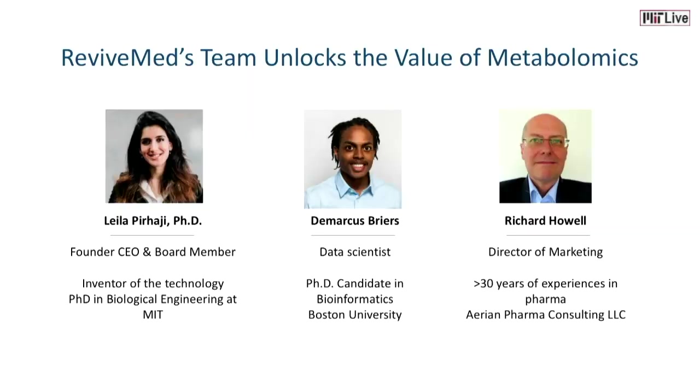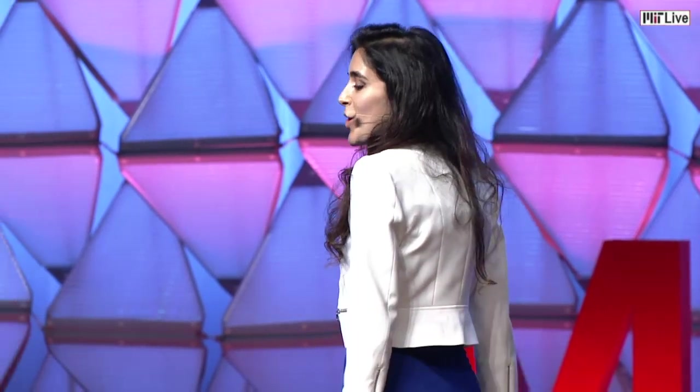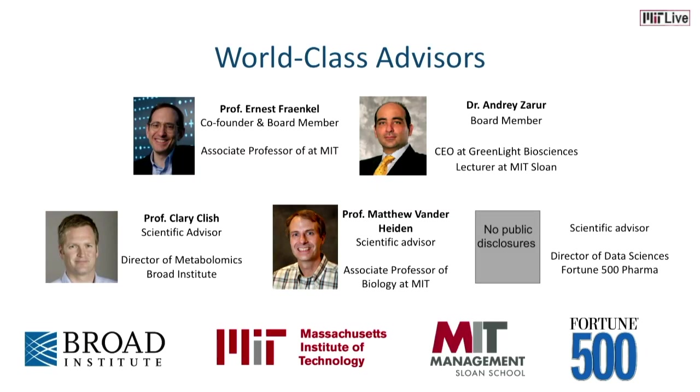Our team has complementary skills and passion to unlock the value of metabolomics. I invented this technology during my PhD at MIT. DeMarcus is an experienced data scientist who has been coding since he was 12. Richard has over 30 years of experience in biotech and pharma. In addition to our awesome team, we have world-class advisors from MIT, the Broad Institute, and Fortune 500 pharma companies — leaders in the metabolomics and computational biology field.